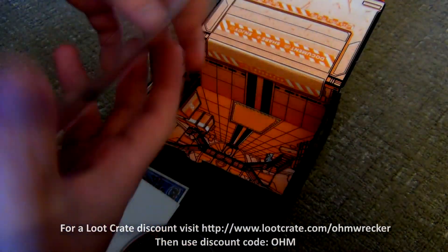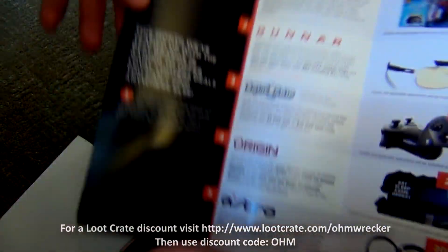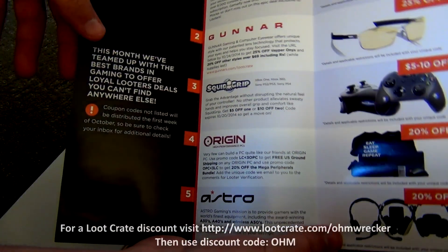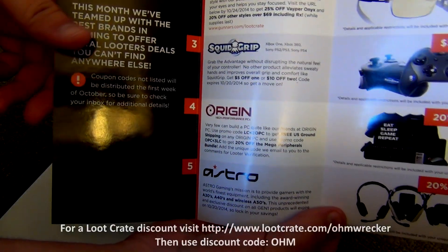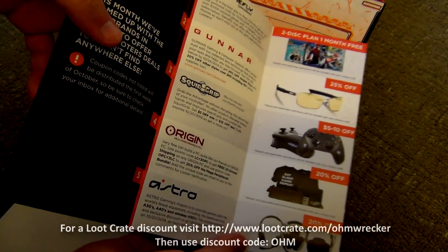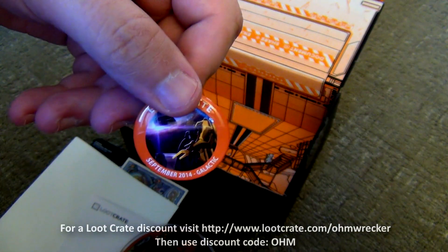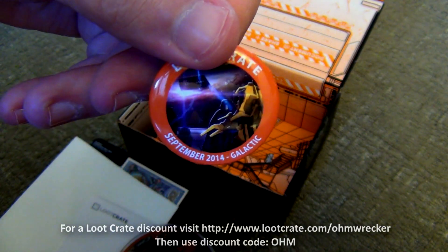Fall into savings — so I guess this is going to be coupons and stuff. Yeah, a bunch of different savings codes and whatnot, including Astro Gunner and stuff like that — pretty cool. And then last but not least we've got the galactic pin. They always send you a pin.